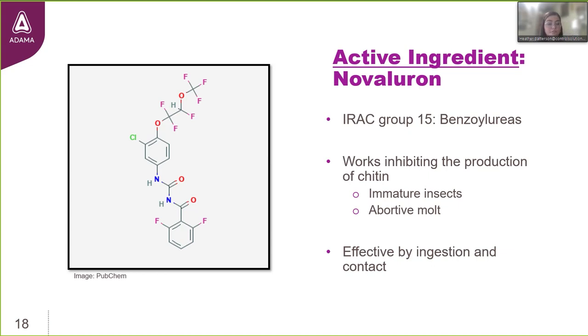Then we have novaluron, a powerful insect growth regulator in IRAC group 15, the benzylureas. Insects depend on proper chitin synthesis to form their exoskeleton, and a healthy exoskeleton is critical for survival. By inhibiting and interfering with the process of producing chitin, it results in abortive molts and death. Like the other two active ingredients, novaluron is also effective through ingestion as well as contact.